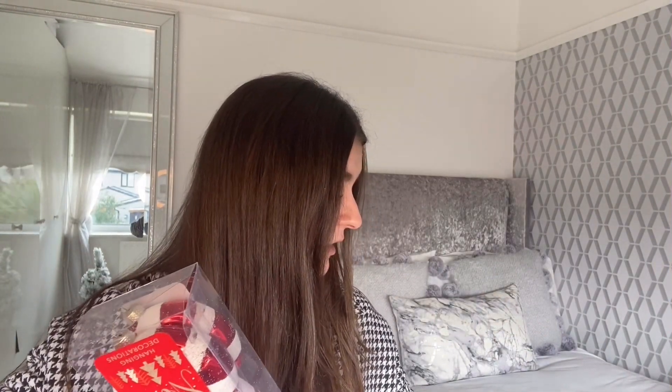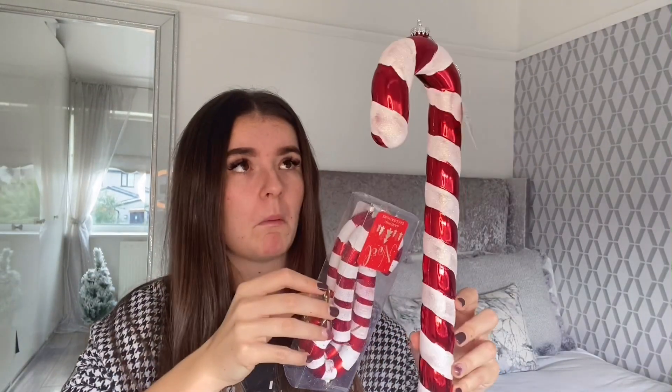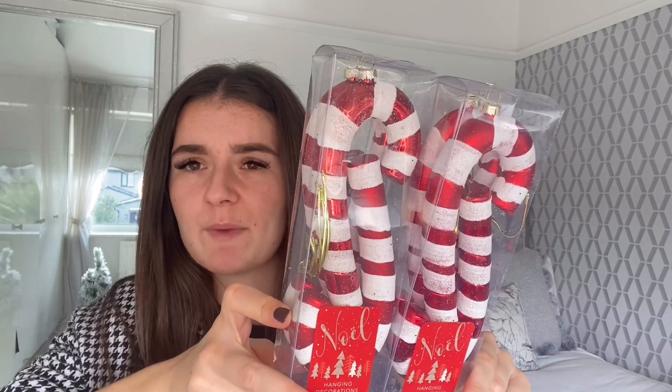Next up, more candy canes — a set of four, obviously much smaller than the huge ones. I think they might be £1.99 for the four — I could be making prices up — but I got two packs, so eight candy canes for about £4, which is really good pricing. The elf theme is consistently going through everything I've bought.